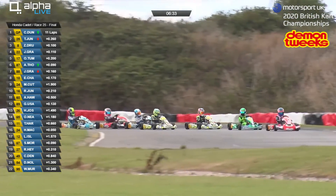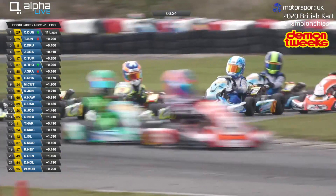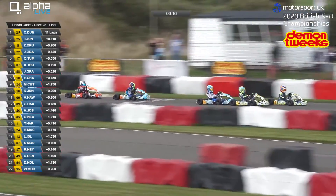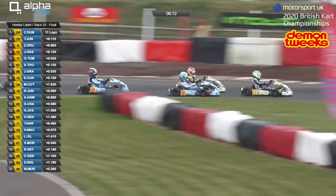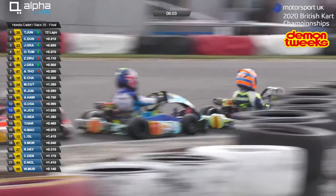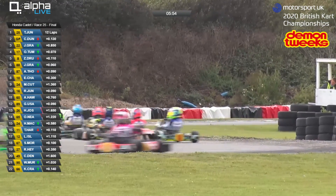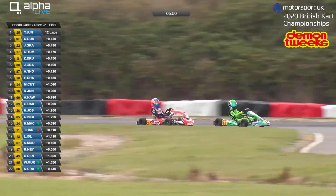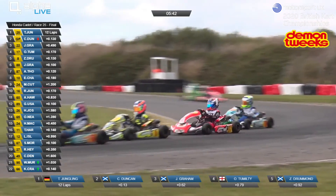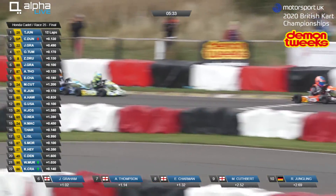Everyone wants to be in the race lead, but when it starts raining you might prefer to be around sixth to see everyone go through before you react. Thompson gets muscled back. Zach Drummond now under pressure from Jensen Graham, with Graham getting pushed through by Oscar Tumulty — and it's side by side for the race lead. Timo Jungling leads that one by just a hundredth of a second. Through the first chicane, then the second chicane exactly the same just a little bit tighter, and again Jungling tries to break away from the group.